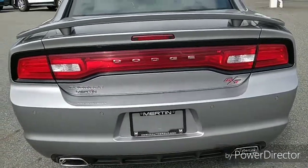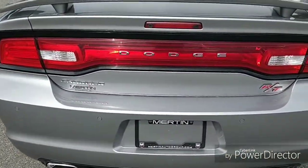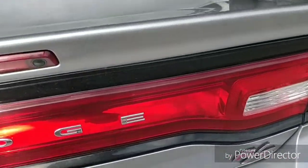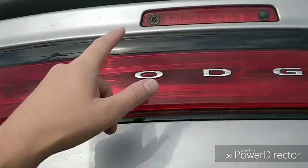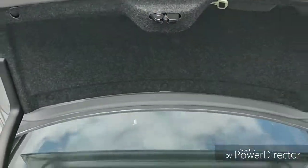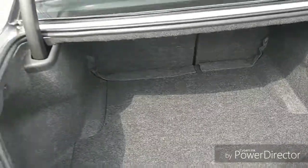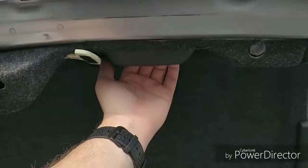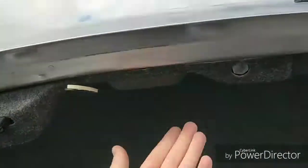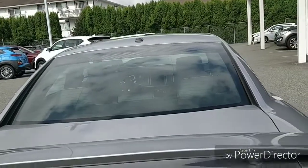The back looks really good. Of course this one's got the twin chrome exhaust — it is the RT version. There's a push-button for the trunk and of course it does have the backup camera as well. Nice and clean inside the trunk. It also has a pull-down handle for the trunk so you don't get your hands dirty on the outside — just a quick flip down.